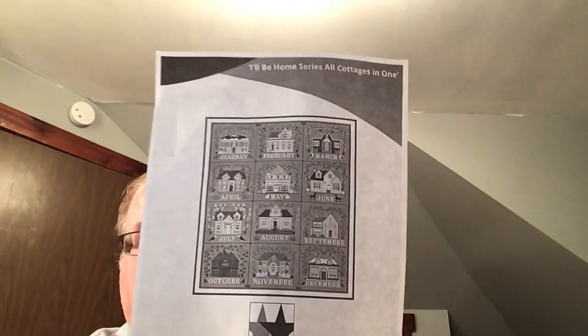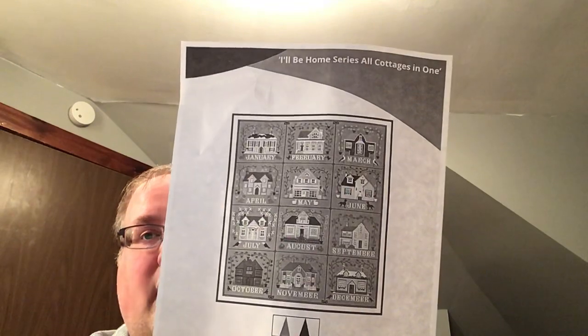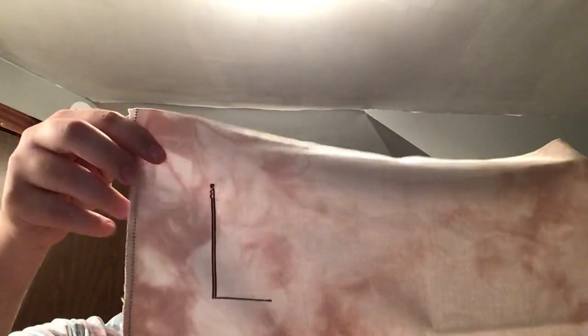I started the Twin Peak Primitives I'll Be Home series that Pam and Steph have been talking about. It's started on 28-count Jobelan Autumn over one. I just started on the border and put it away after a day, but I'm going to stitch the whole thing over one.